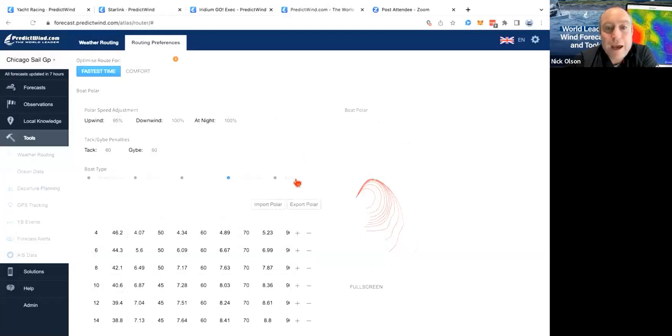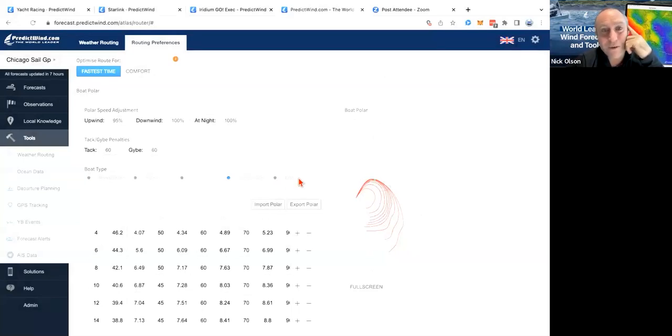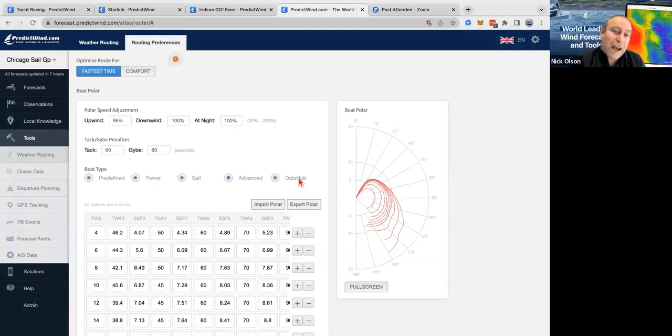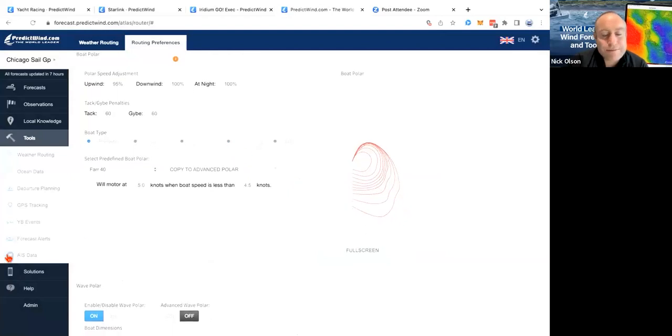We do have a product called the Data Hub which can plug into your NMEA backbone, record all your data, and it can also update your polar automatically. If you wanted that to happen automatically, it's a very cool way of doing it — that's new since last year and is a nice way to update your polars. So we've got our polars all set. I'll go back to the predefined Far 40 for this webinar.